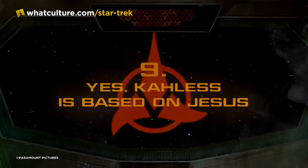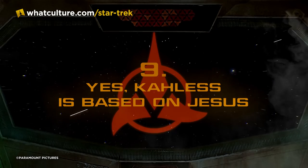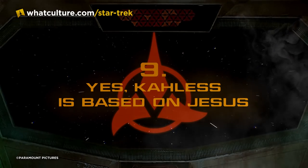Number nine — yes, Kahless is based on Jesus. Kahless the Unforgettable is the ultimate warrior in Klingon history, and he has a lot of parallels in his story with the traditional story of Jesus Christ.